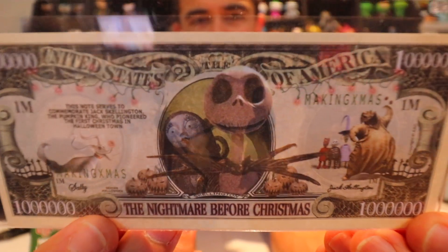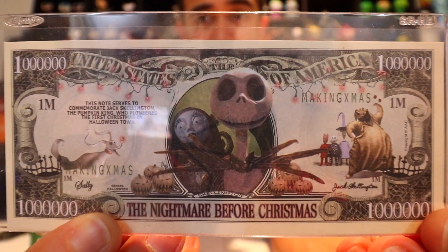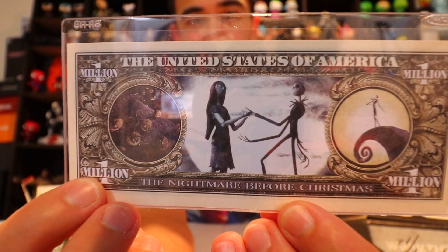Next we have a one-up item — something upgraded in the box. I forgot what the yellow designation means. It's a Nightmare Before Christmas item — looks like some kind of money, United States, one million dollars, Nightmare Before Christmas themed. Pretty cool item. I'm guessing this might be the limited edition item or something.